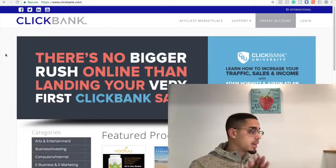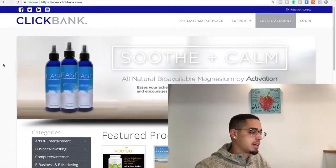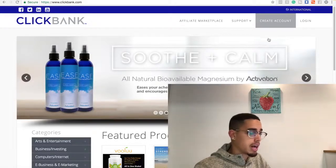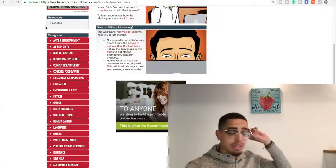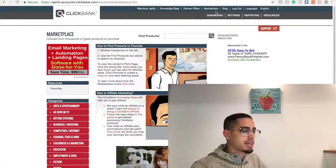So if you look here, we're behind ClickBank.com. The first step is obviously to click the big gray button that says 'Create an Account.' Then what you're going to do is log in, and the first thing you're going to get access to is the marketplace. At the top right, you're going to press Marketplace.